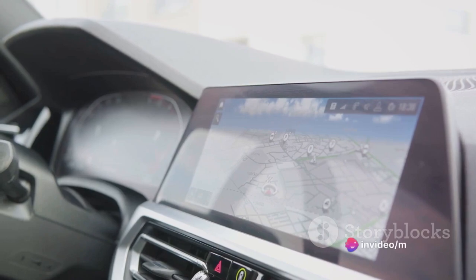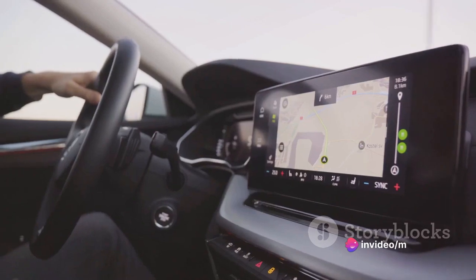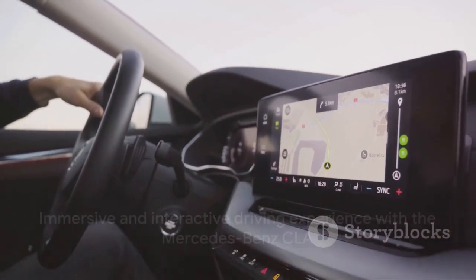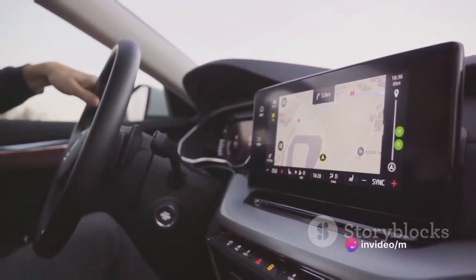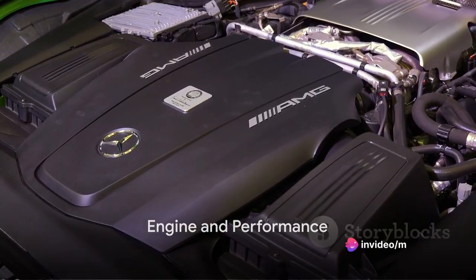The interface is user-friendly, designed to be intuitive and easy to navigate. All these advanced features ensure that the Mercedes-Benz CLA offers an immersive and interactive driving experience, making every journey enjoyable. Under the hood, the Mercedes-Benz CLA is just as impressive.